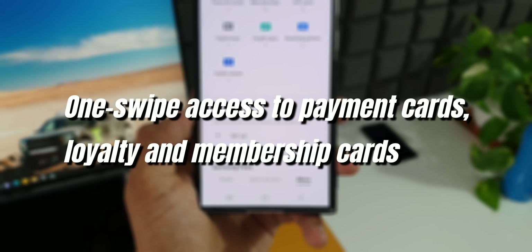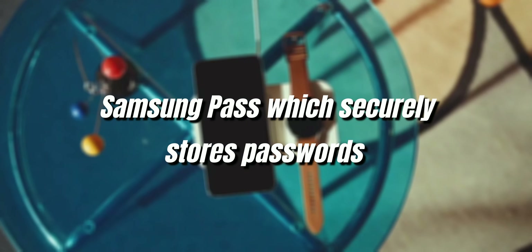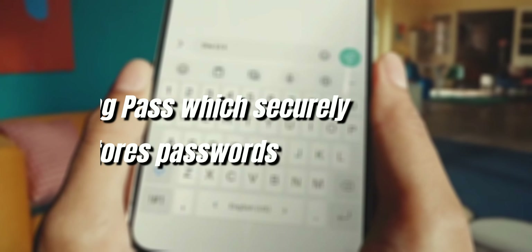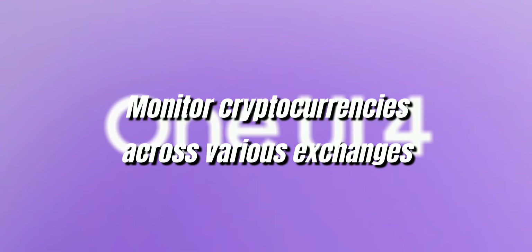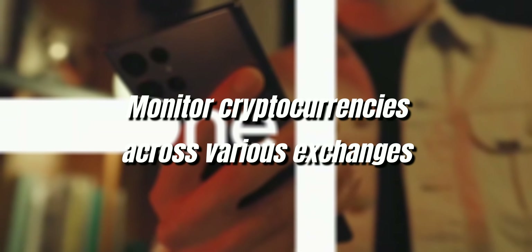This app offers one-swipe access to payment cards, loyalty and membership cards, etc. It incorporates the functionality of Samsung Pass, which securely stores passwords and enables users to quickly and easily log into applications and services. Users can also quickly monitor their digital asset portfolio by checking the value of their cryptocurrencies across various exchanges in one place.